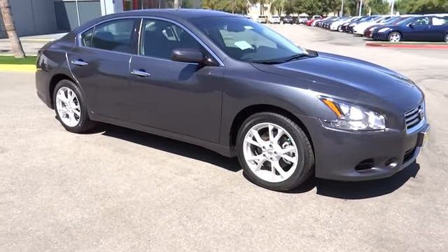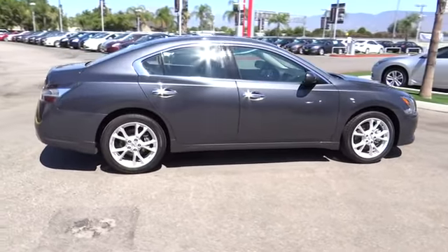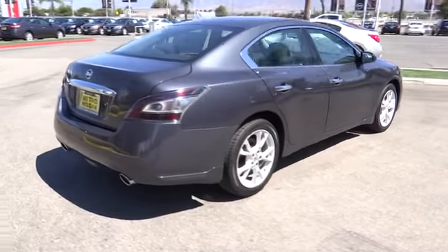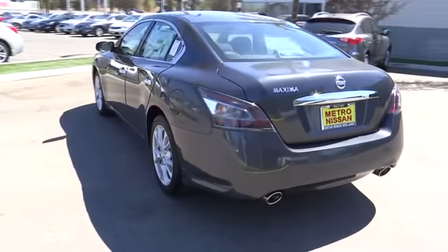The 2013 Maxima. Maxima offers elegance with an edge. The spacious interior provides refined comfort for up to five passengers. Advanced technologies such as Nissan Intelligent Key and Push Button Ignition offer convenience and control, and is priced below $30,000.